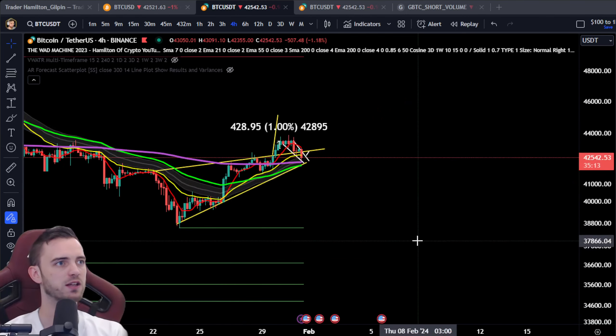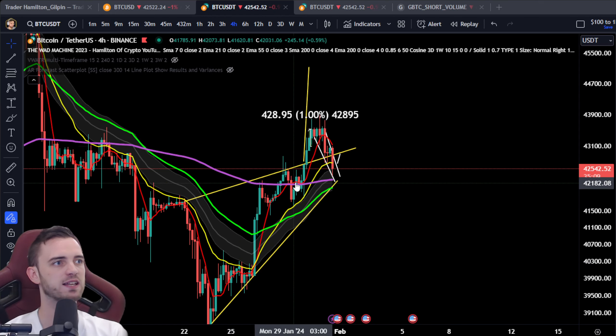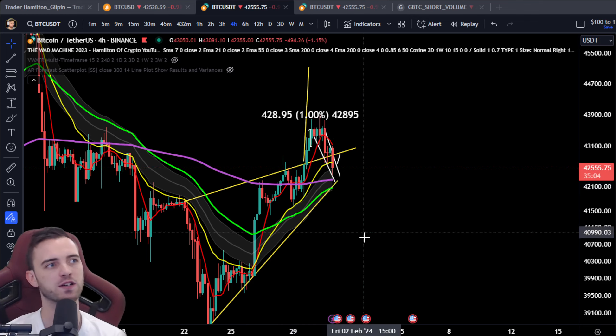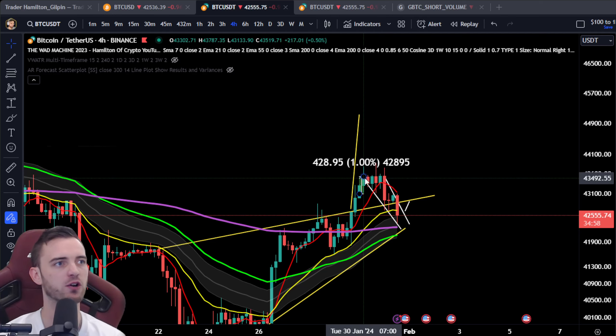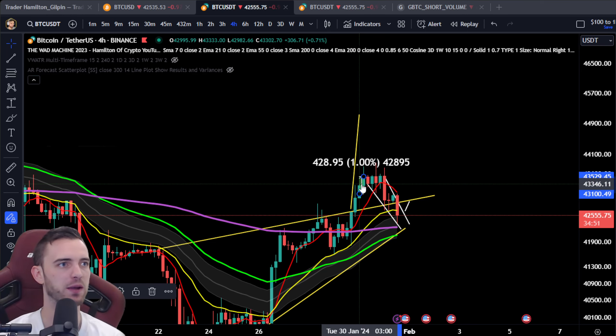If we look at this upward move on the four-hour where we have tested the 7 SMA multiple times, it does make sense to have this spillover. Unfortunately, we didn't complete this move. But as I told you in the Telegram, I got in a long — the second long around this area — and made another 1% trade and got out once it looked like it was dumping.